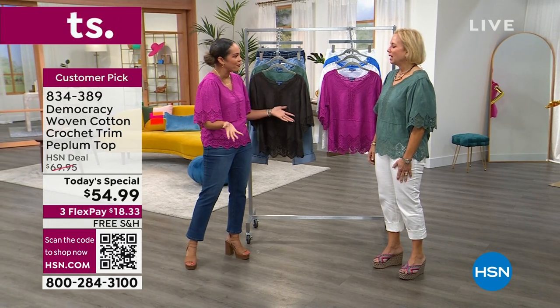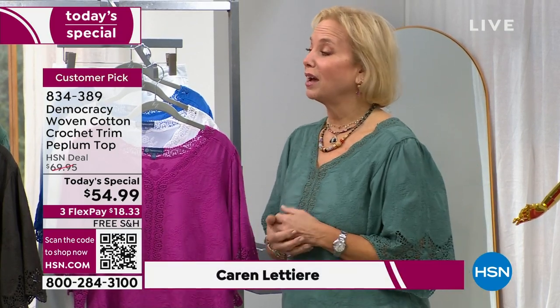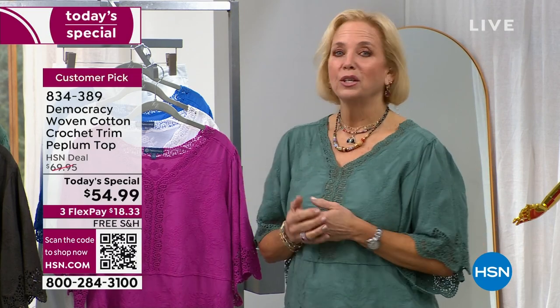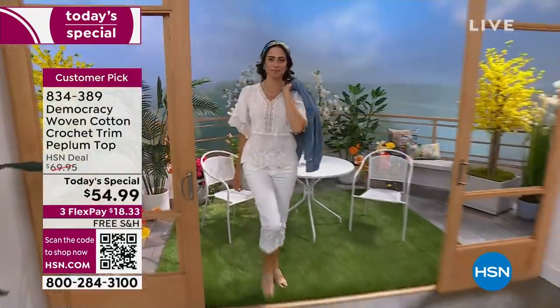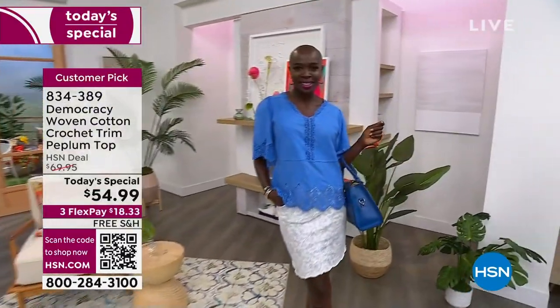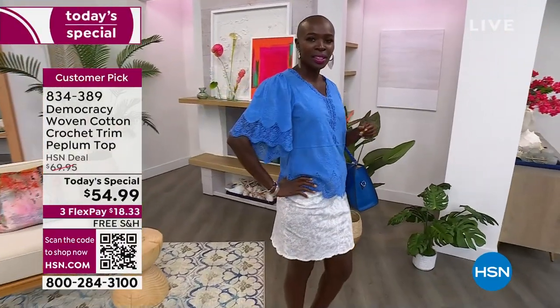Tell us why do you think this top is such a fan favorite? Well, it has everything going for it. This is actually exclusive to HSN, so we're so excited. This is an evolution of the top that we sold out of in like 14 minutes last month. This is really like a great little update. At Democracy, we take things, pay attention to what you like — feminine details, exceptionally well made, beautiful fabric and quality — and then we change it up a little to give you justification to make that extra little splurge.